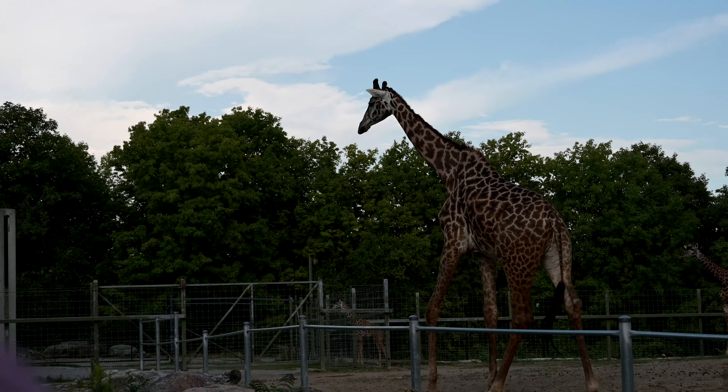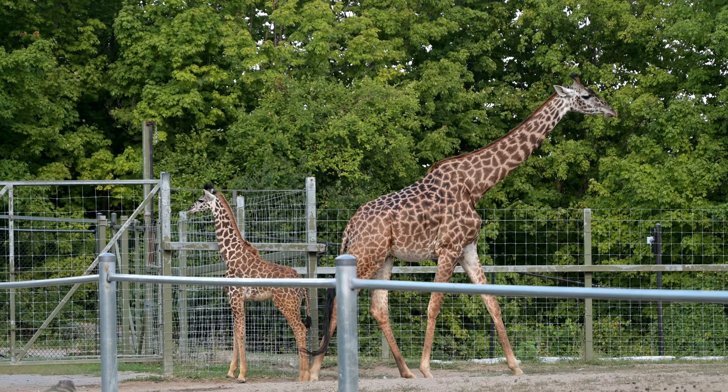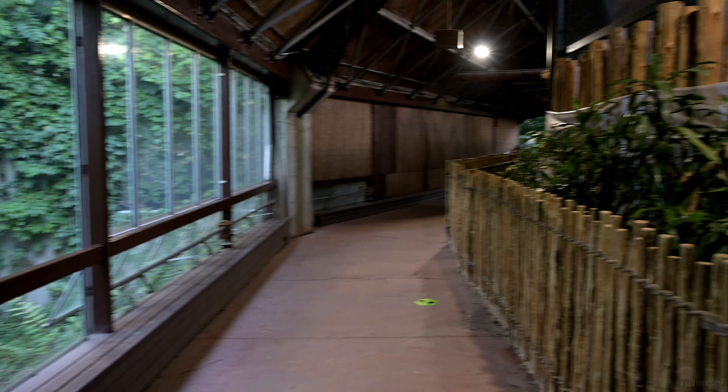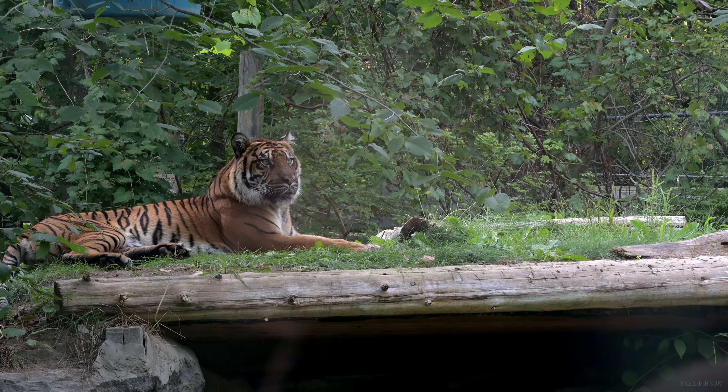One of the new additions to the zoo — a cute baby giraffe. I was worried about crowds, but it's not too bad. Aw, the kitty.